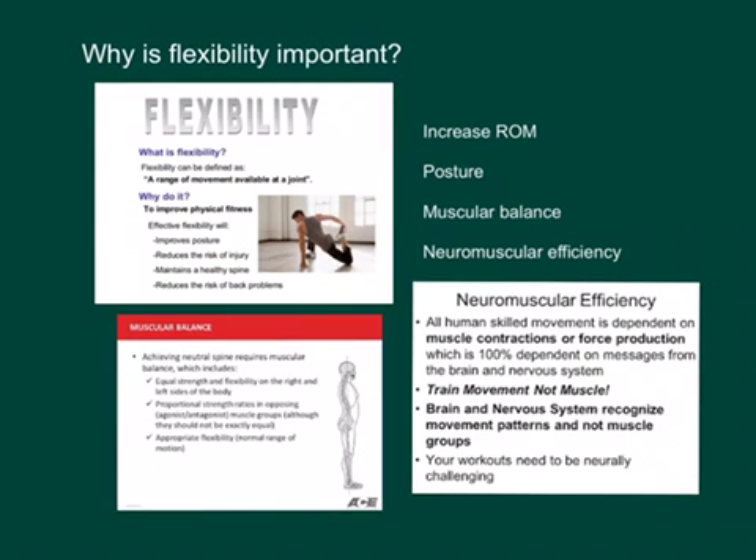Muscular balance is important — especially for muscles that are opposite each other — that we have equal flexibility on different sides of the body. This will help with injury prevention and performance. Neuromuscular efficiency means our brain, our nervous system, and our muscles working together for movement. The better they're able to do that, the better performance we'll have. You want to do activities that increase flexibility and train for those different movements.